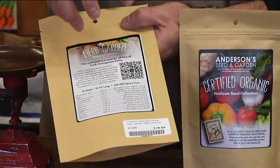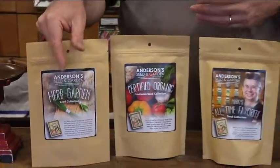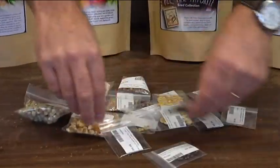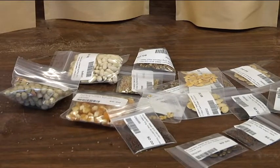Our planting guide is included with all of our seed collections and it just shows you everything you need to know to plant and be successful. Inside one of our collections there's a whole bunch of different seeds to plant, and again it's about as much as you need to cover about a 500 square foot garden.